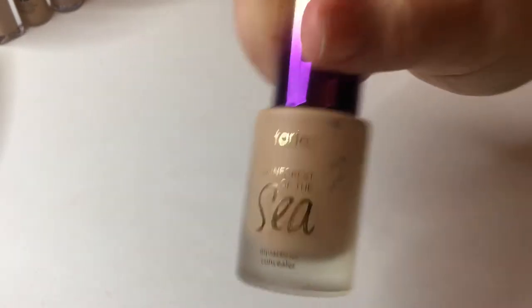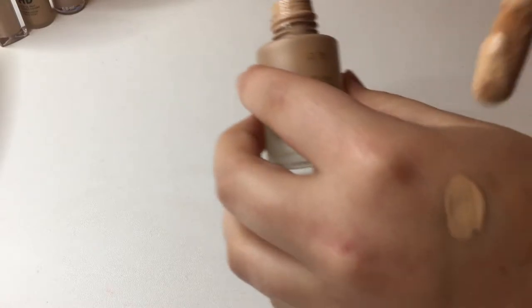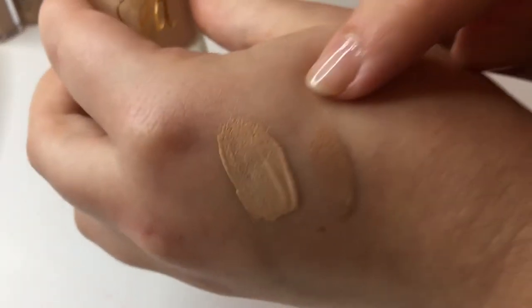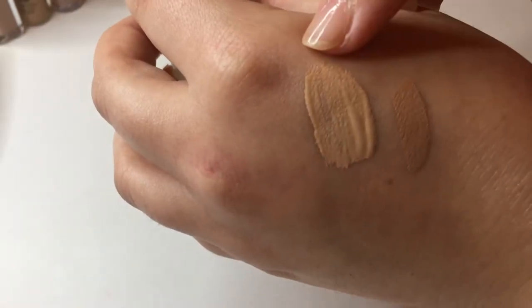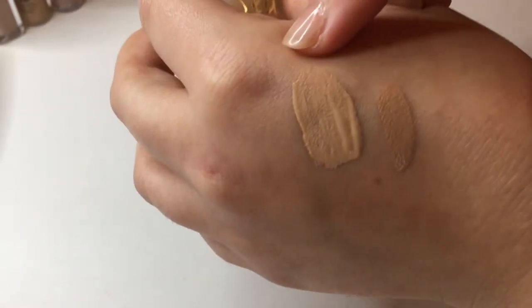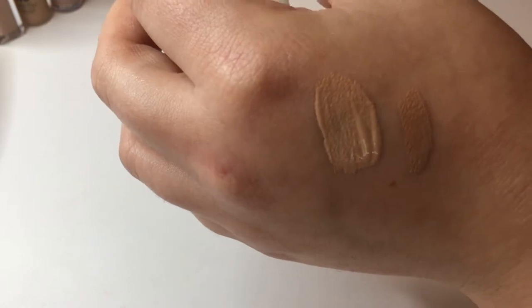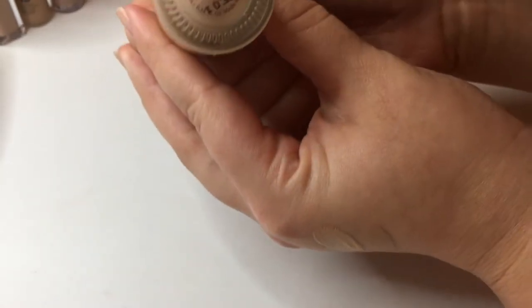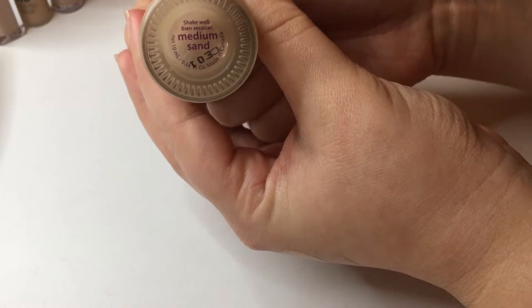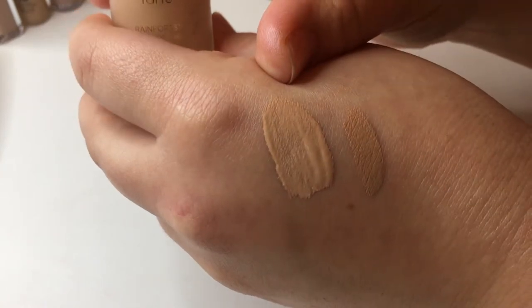Next I have the Tarte Aqua Sealer from the Rainforest of the Sea line in shade Medium Sand. I think I could have gone a shade lighter — and you can see it's so much lighter than that e.l.f. one, which is supposedly their lightest shade. The Tarte formula is nice and moisturizing under the eyes, but this is too dark for my under eyes and it doesn't work that well for spot concealing either. I want to try the shade one step down from Medium Sand, so I'll hold on to this one until I get that.